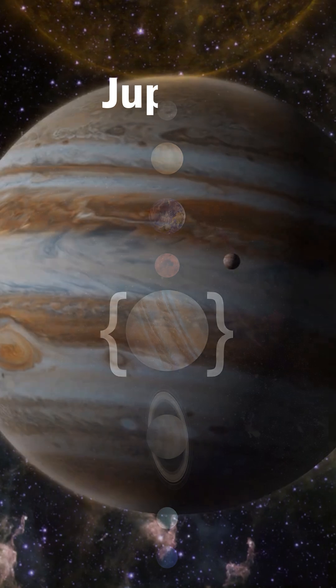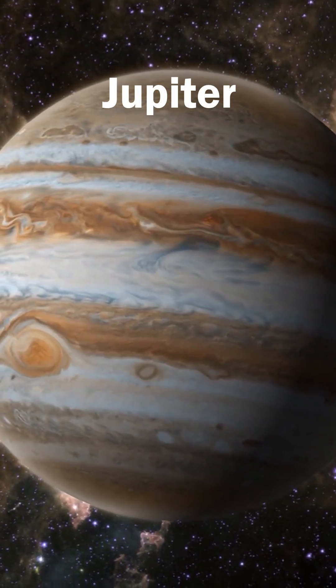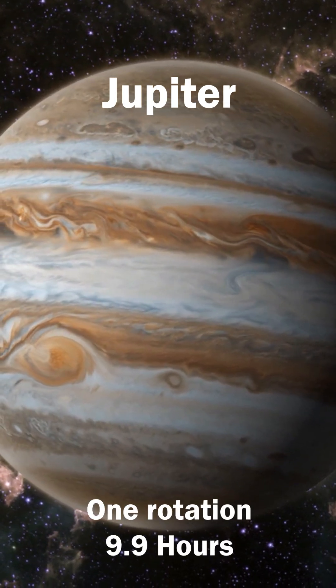Jupiter, the largest planet in the solar system, with a giant storm called the Great Red Spot, rotates at incredible speed. One day on Jupiter equals 9 hours and 56 minutes.